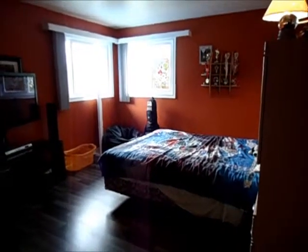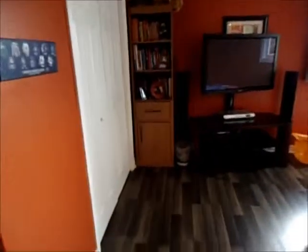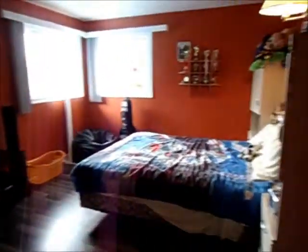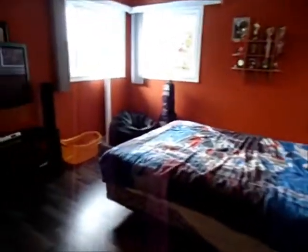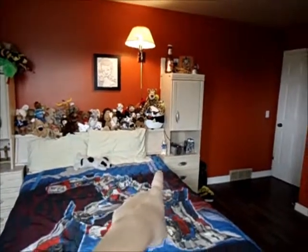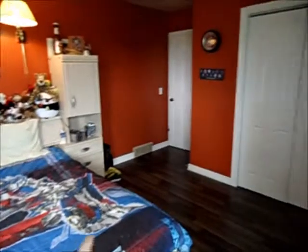Alright, after all day of working in Austin's room it is finally complete. So here is from the doorway — this is what you see. His bed used to be more over there and we pushed it right against the wall, so he's got more playroom over here.